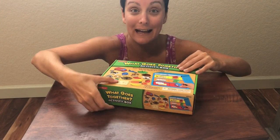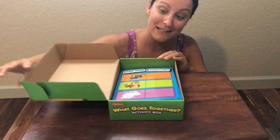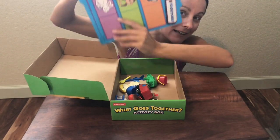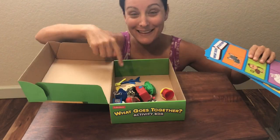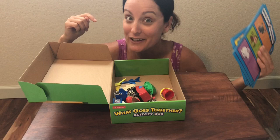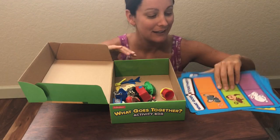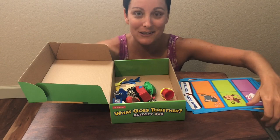Inside are these really fun cards, and a bunch of toys — these figures or toys go with one of the pictures on the card. Do you want to do one with me? Awesome, let's do it.